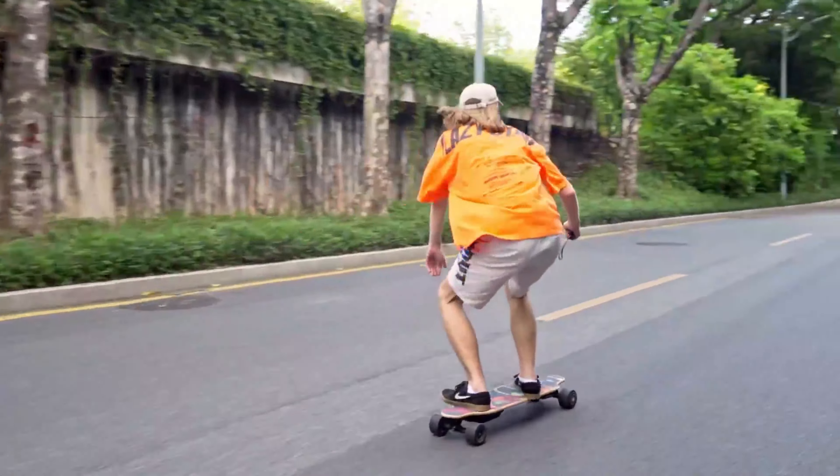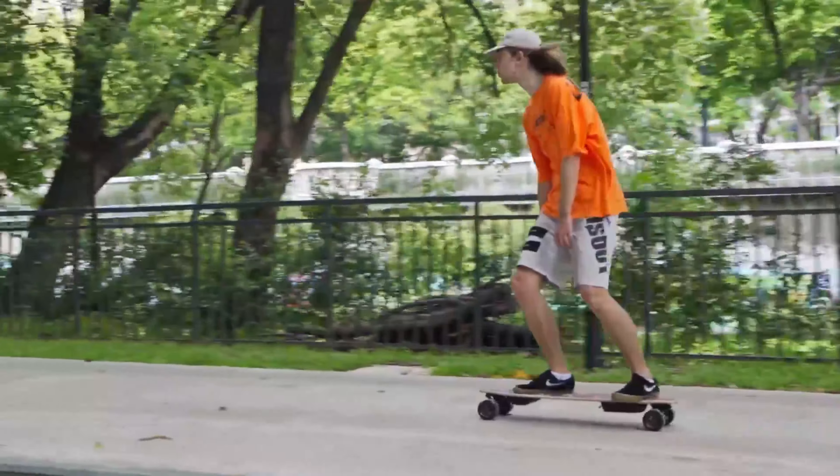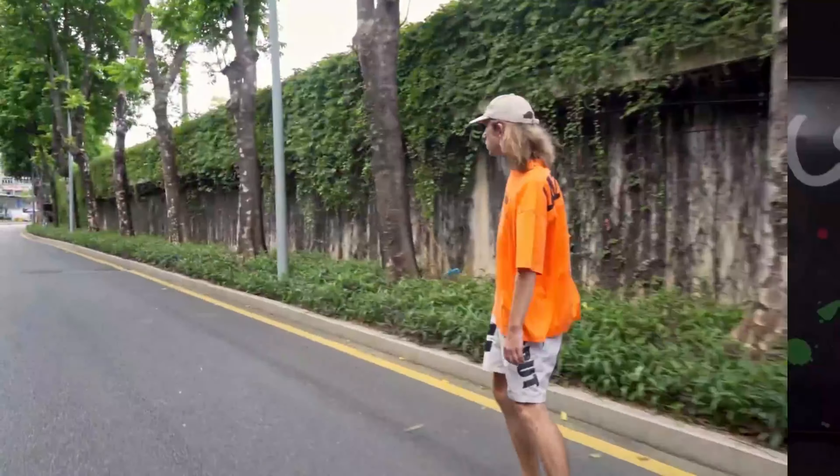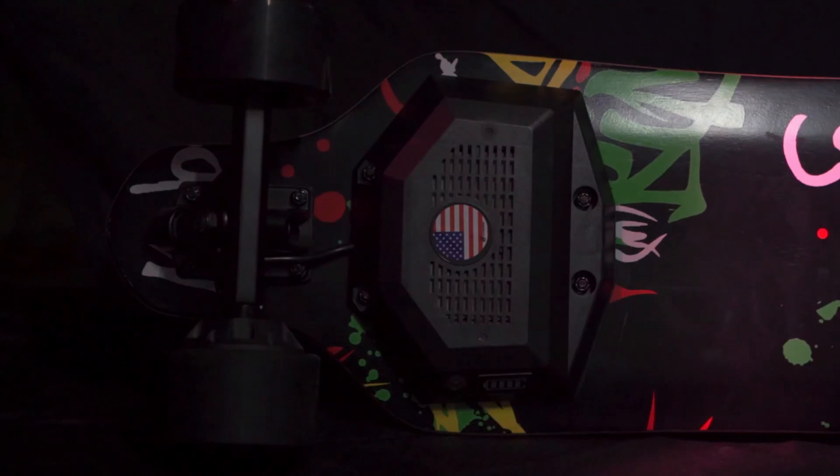The fusion of maple, bamboo, and glass fiber not only ensures strength, but also adds an aesthetic appeal. This skateboard encapsulates the essence of modern transportation.